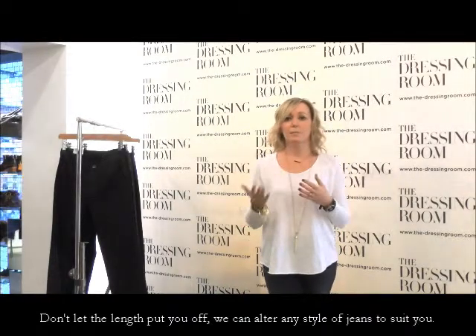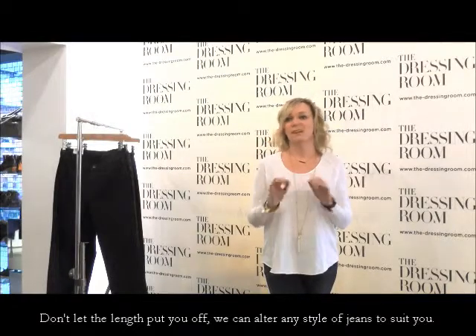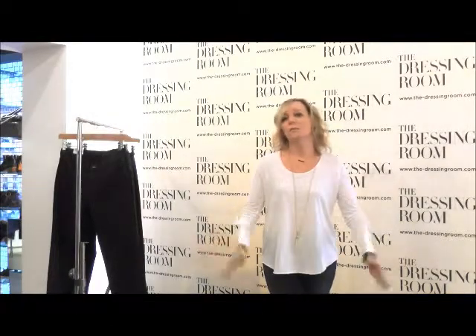Whether it's a skinny, a boot cut, whatever — it doesn't matter, we can get it altered for you. So that's it: your guide to finding the perfect pair of jeans for your shape.